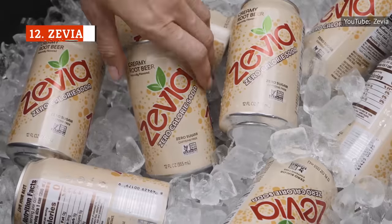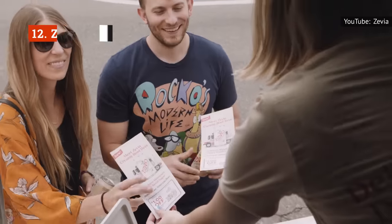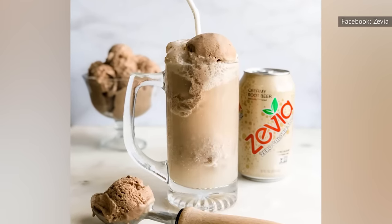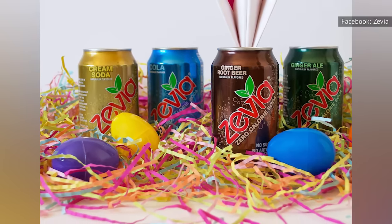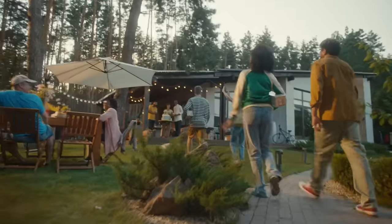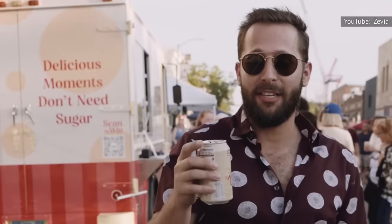The best thing about Zevia's root beer is that it contains no calories. Sadly, that's about the one and only positive thing we can say about it. There are two options with Zevia, but both of them are really bad. The creamy root beer tastes like it's been watered down, while the ginger root beer has a harsh bite that will leave you immediately regretting your decision to crack open a can. If you're desperate for root beer that has zero sugar and zero calories, there are much better options on the market. Simply look for diet versions of the root beer brands at the top of this list, and you'll be much happier with your selection.